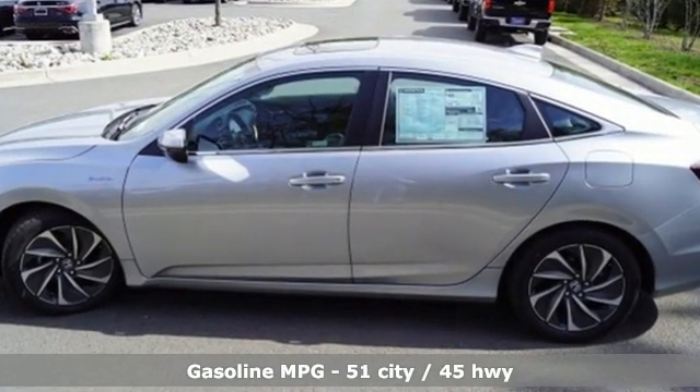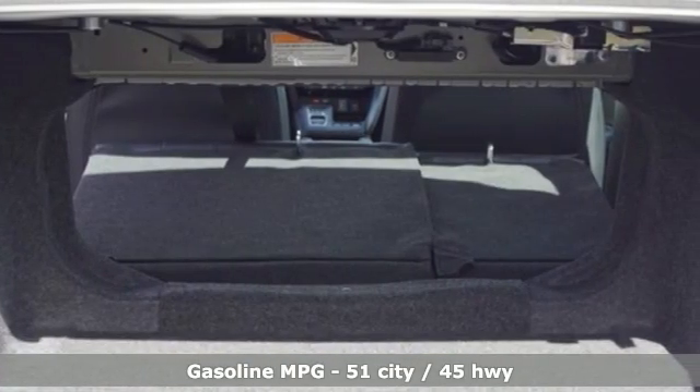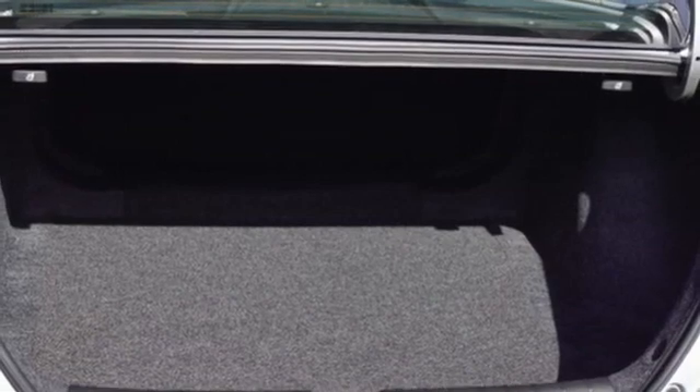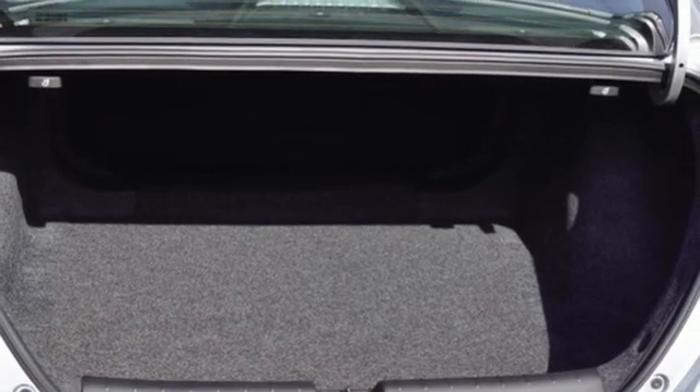Integrated navigation system, Wi-Fi hotspot, front heated leather bucket seats, auto-dimming rearview mirror, remote engine start, dual-zone climate control.